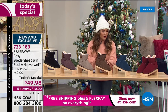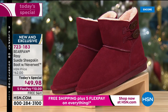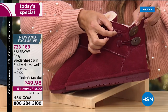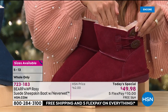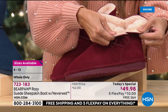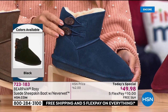Down here on the end is the brand new color called Earth, and next to it is the beautiful Bordeaux — that rich, gorgeous wine color. These two have an amazing little loop with a button that is very functional, so you can actually open these up to get your foot in. For ladies with higher insteps who have a hard time getting into and out of boots, this is going to make it very simple.